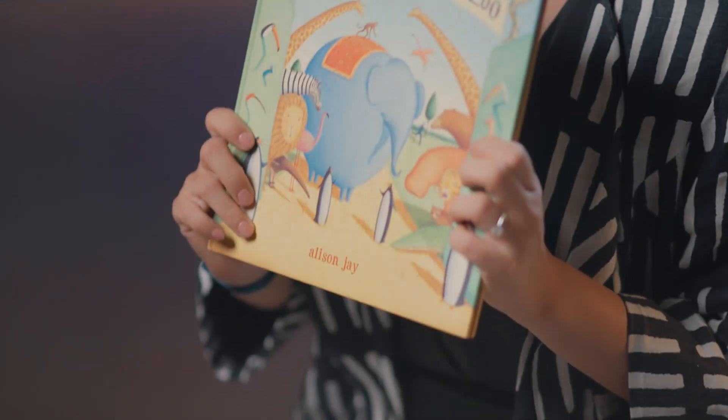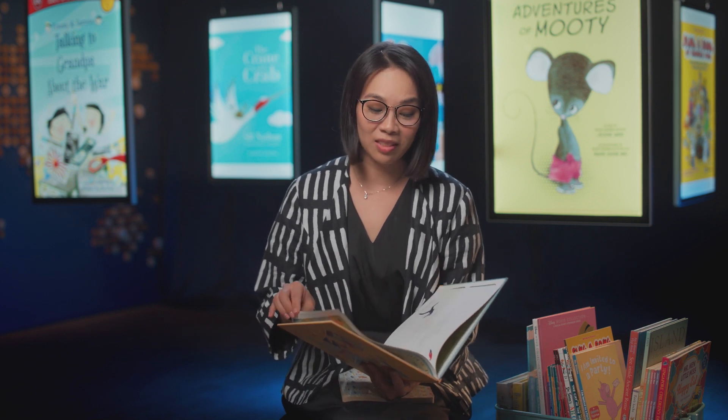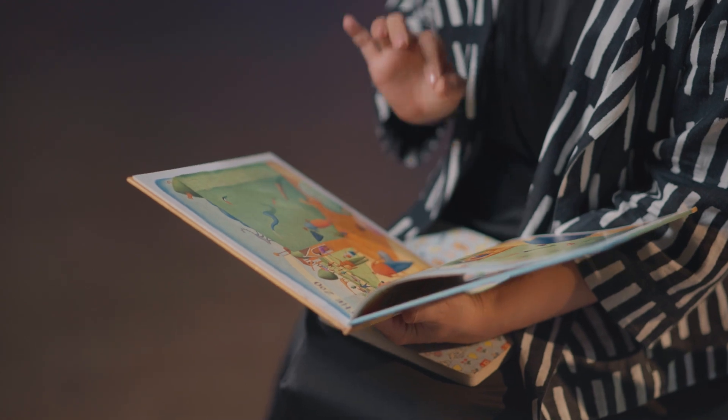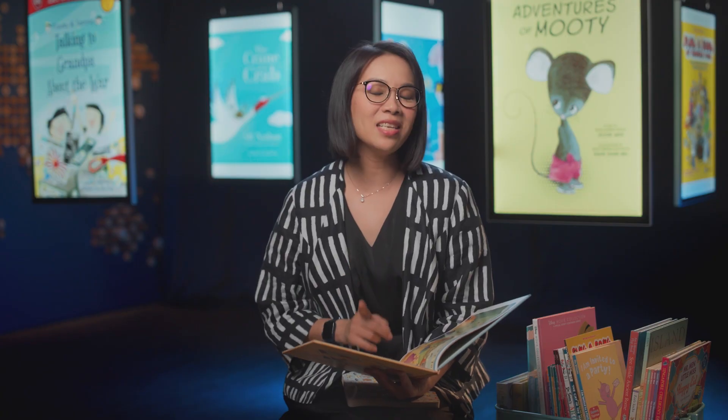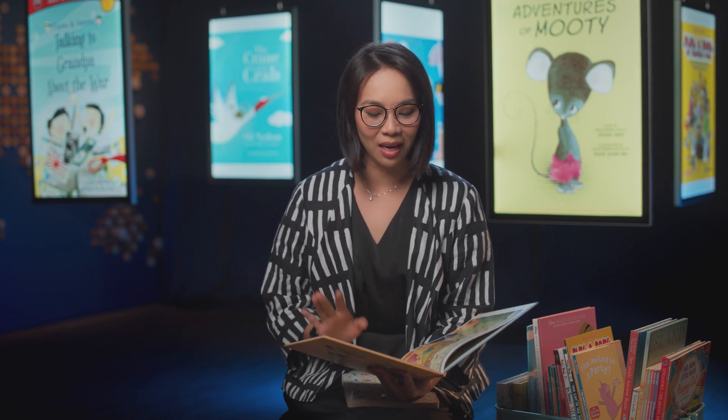Another wordless picture book: Welcome to the Zoo. When you have a book where you can talk about the zoo, it becomes something that they're interested in. And if you look closely, you will see different things happening. Rereading wordless books is great because they allow you to look closely, talk about things, and discover new things.